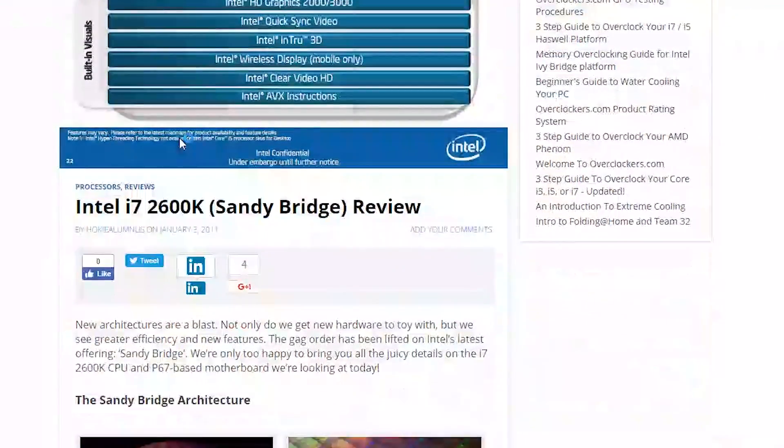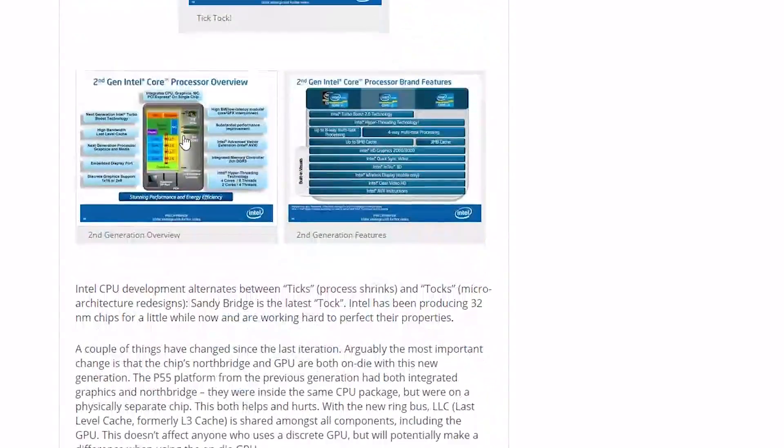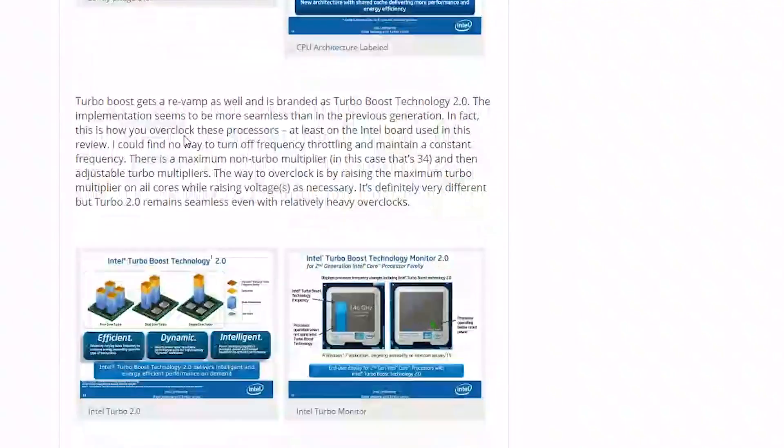Back in 2011, the i7 2600k was released by Intel, and four to five years later I am still rocking an i7 2600k in my system. Until today.